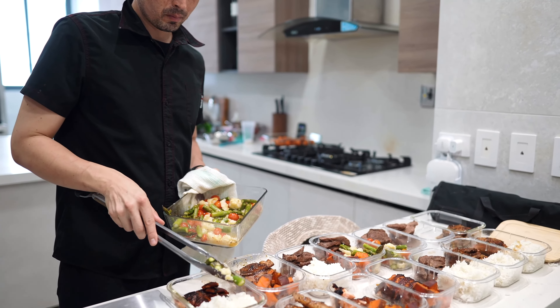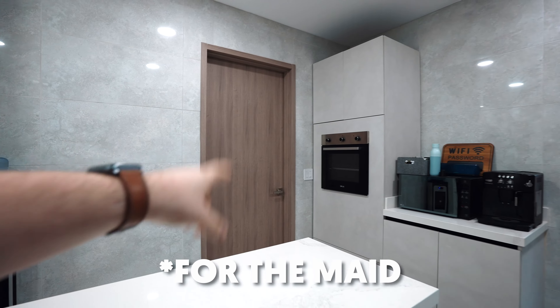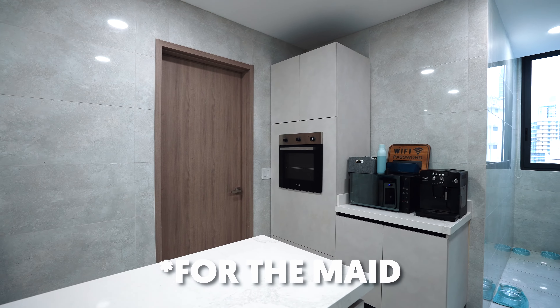I don't use the kitchen that much because I hired a private chef to do all my meal prep for the entire week. If you would ask me what my best investment was last year it would probably be the chef, because it saves me so much time that I can then reinvest into my business. Behind this door there's another apartment for our housemate.